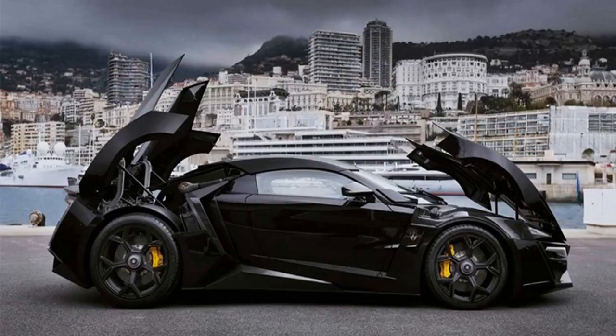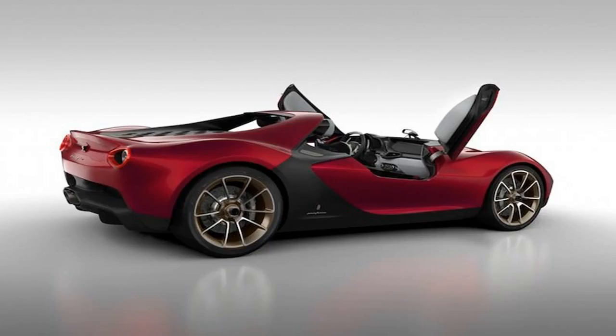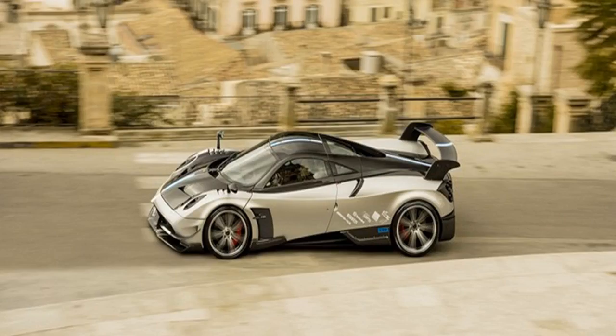Number 4: Bugatti Veyron Mansory Vivere. After the mighty Lykan, we have the mighty Bugatti Veyron. It is not only one of the fastest cars in the world but also one of the most expensive, with a price tag of $3.4 million. This list would not be complete without it, so we cast the light on the Mansory Vivere edition. It has an alluring carbon fiber body with upgraded LED lights, a revamped interior, and a redesigned front grille. The machine delivers 1,200 horsepower on the road and can do a scary 254 mph, with historic race event maps etched into the exterior and interior.